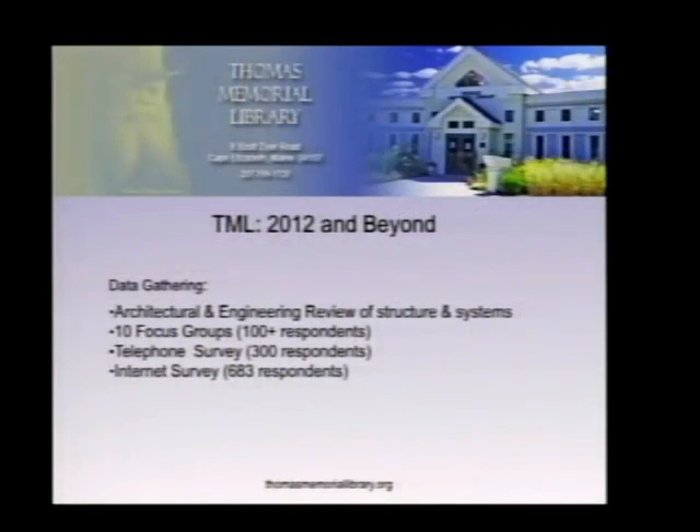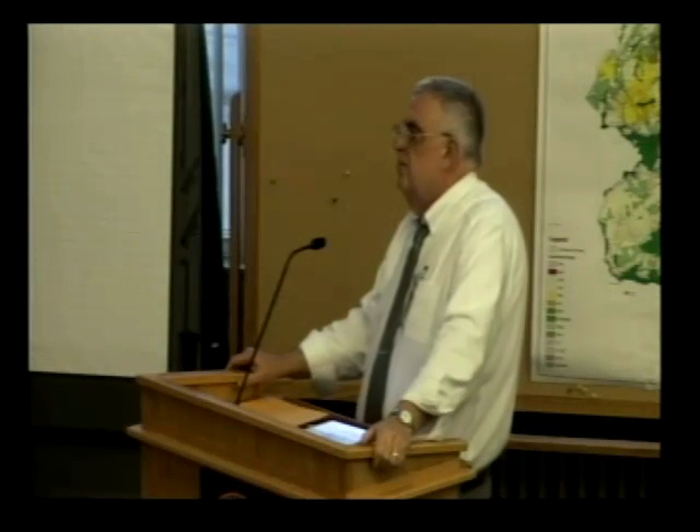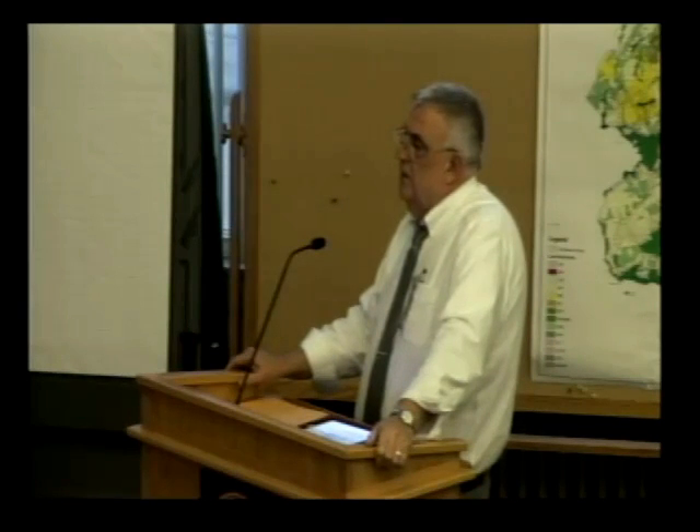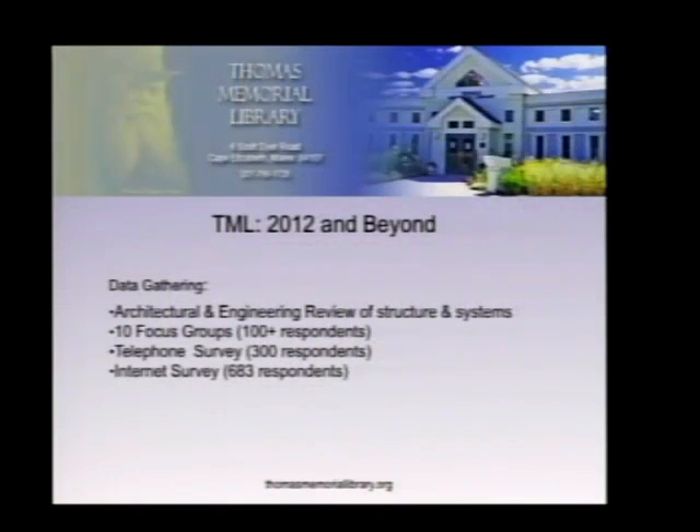Data gathering was accomplished through 10 separate publicly announced open focus groups at which over 100 participants participated, a statistically valid telephone survey of 300 randomly chosen households, an internet survey using SurveyMonkey for 683 respondents — a total of over 1,000 contacts. A full architectural and engineering review was also conducted of the building.